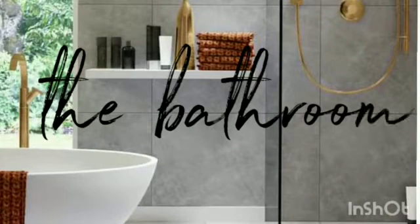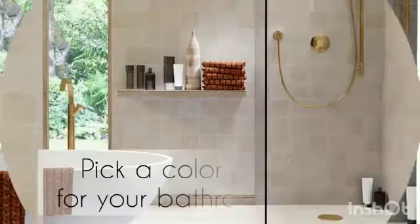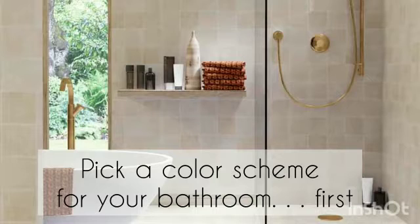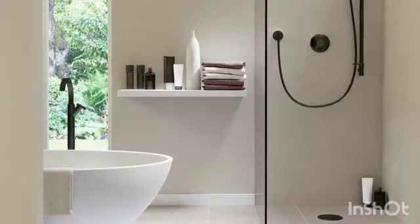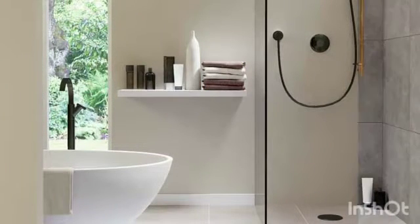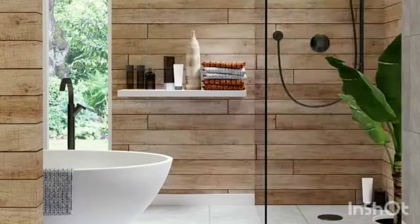Firstly, the bathroom — the spa oasis in our homes. This tip will provide a starting point for a wow factor. Pick a color scheme for your bathroom. Sounds simple, but it's important. Before you pick up that roller and make like Picasso, it's important to consider how color can affect our mood and perception of the space.